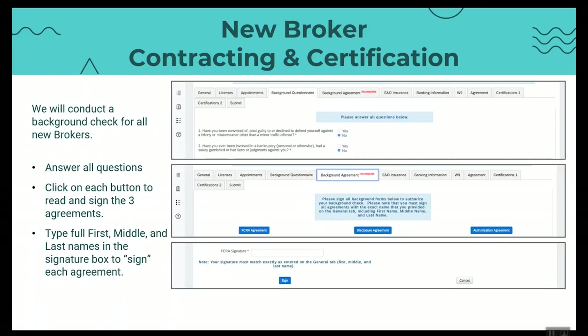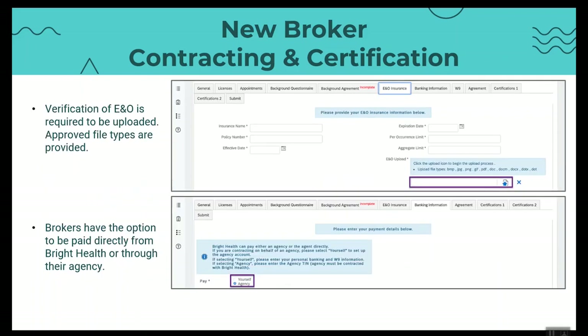On the background questionnaire, we do have to ask you some questions and have some agreements that we must have you acknowledge — you'll do electronic signatures on those. We will do a background check; it takes about three to five days, which is the longest part of the process. Once you submit, we will do that on your behalf before you get your ready-to-sell. We will need your E&O information and your commission assignment information. If you're paid through an agency, we will need the TIN — the tax identification number — for that agency, as well as your banking information and a W-9, which we'll supply you the proper documents for to get on file.